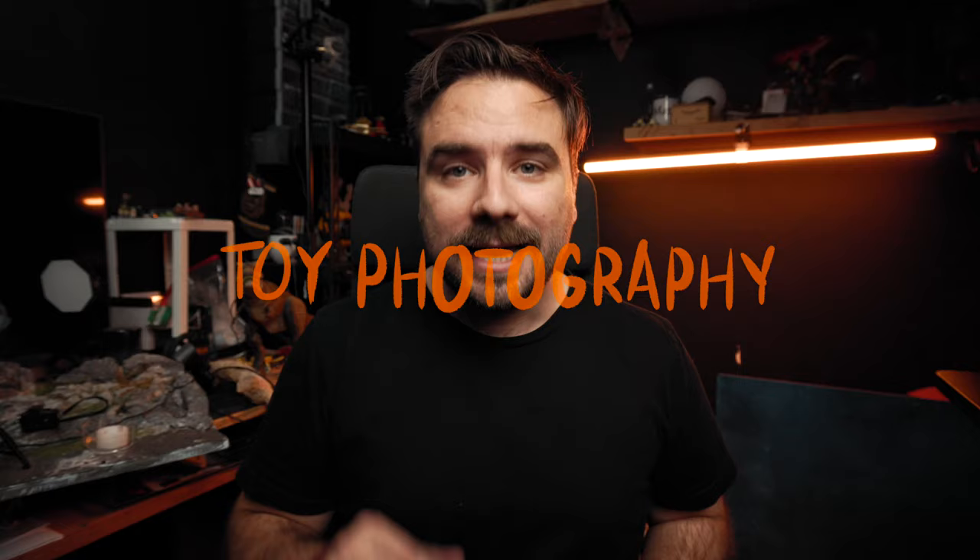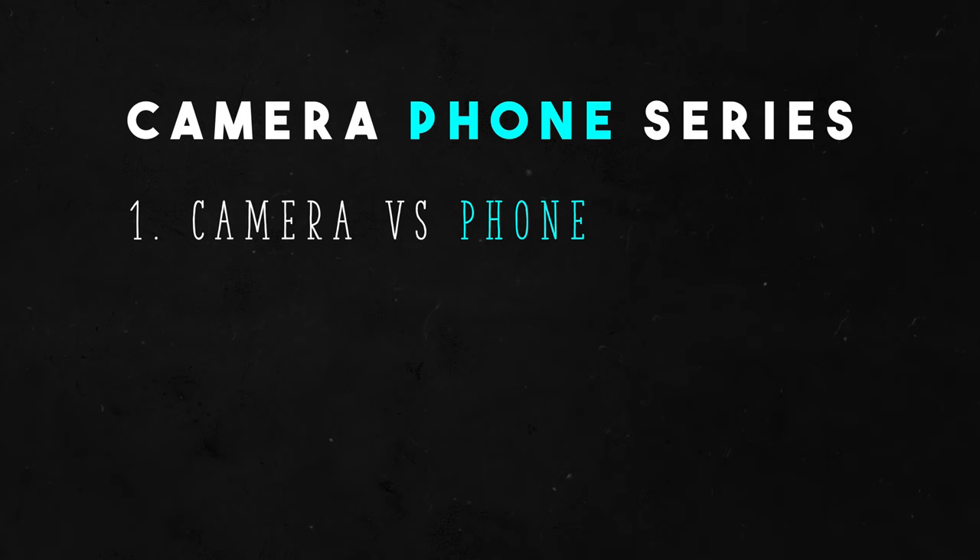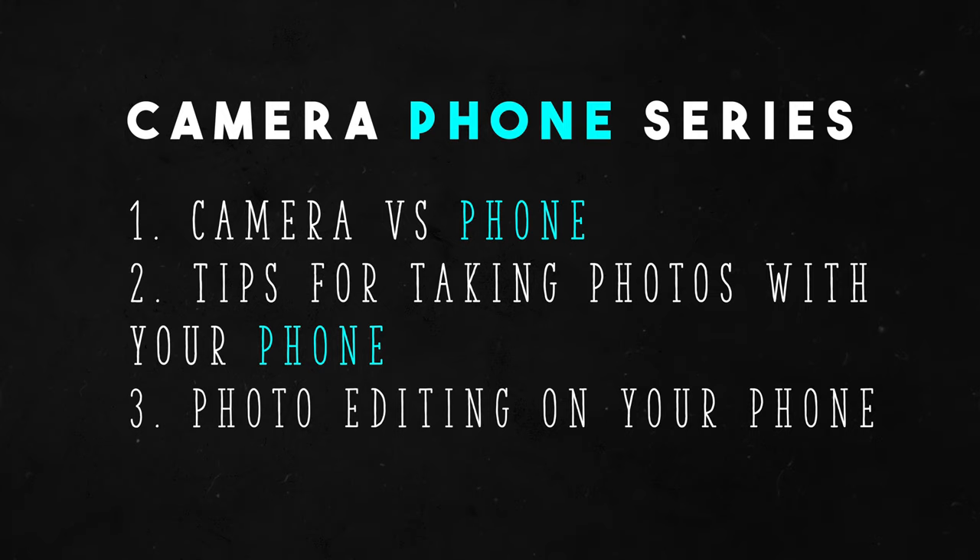Heyo, this is Matt, and today we will be taking pics with my phone. This series is something I've been planning for a while, and I divided it up into three different videos. First is going to be this one, which is camera versus phone. The second one is going to be tips for taking photos with your phone, and the third one will be photo editing on your phone.